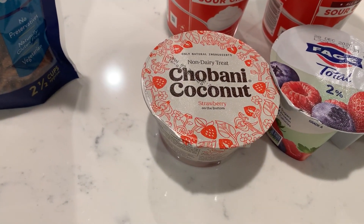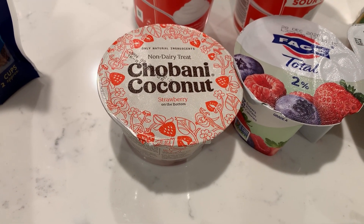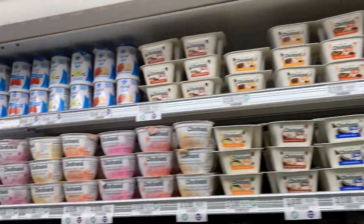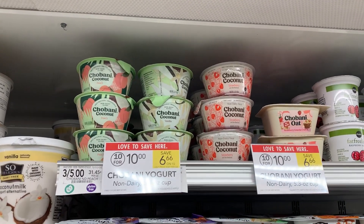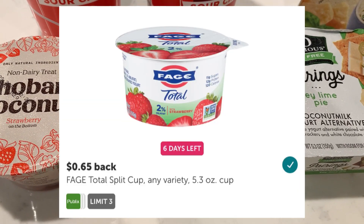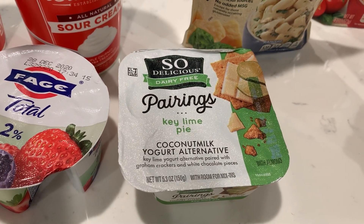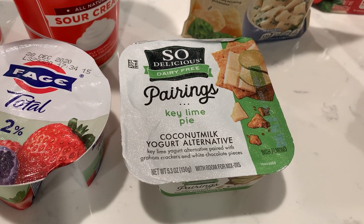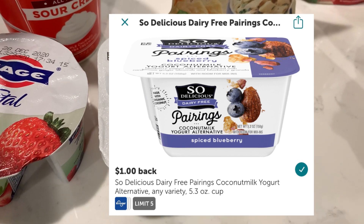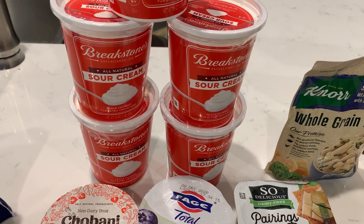The Chobani Coconut was just free with a digital coupon — I think it was priced at $1.00 and the digital coupon made it free. The Fage Total 2% yogurt was $1.00 with a 65-cent ibotta rebate making it 35 cents. The So Delicious pairings yogurt alternative is $2.29 — there's a $1.00 off digital coupon and a $1.00 ibotta rebate, making it just 29 cents.